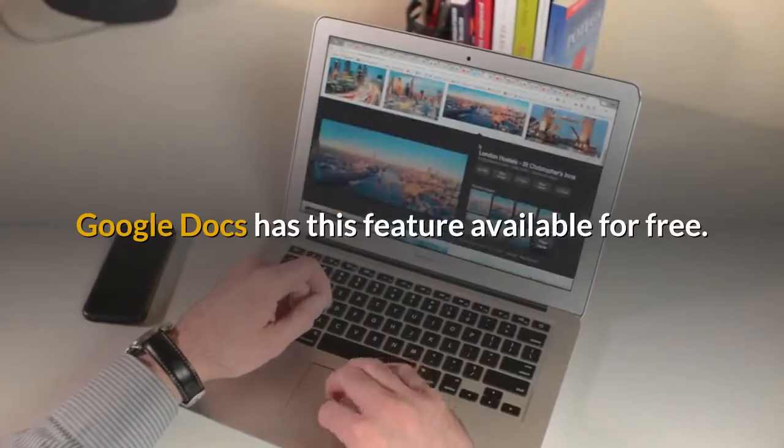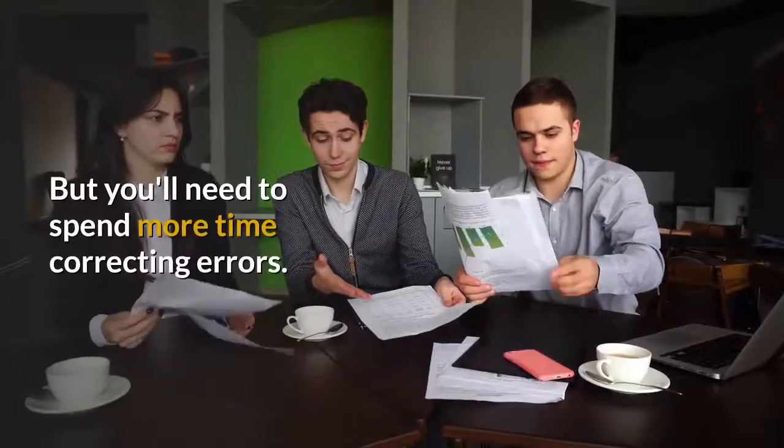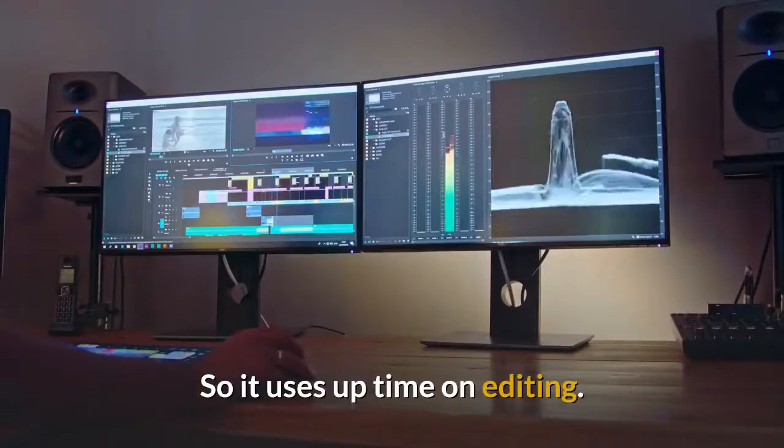or you'll need to use voice-to-text automation and speak into a microphone instead of typing. Google Docs has this feature available for free. It's actually a lot easier than typing, to be honest, but you'll need to spend more time correcting errors, so it uses up time on editing.